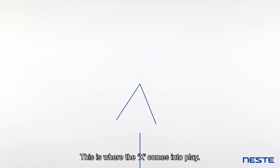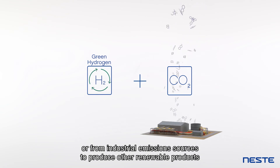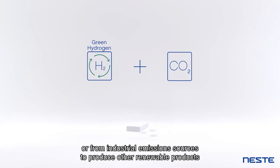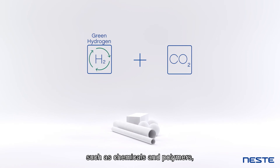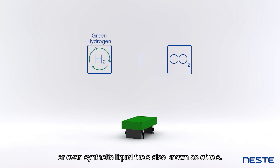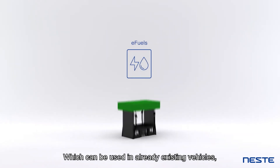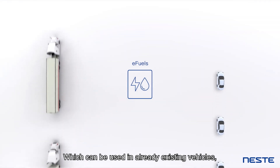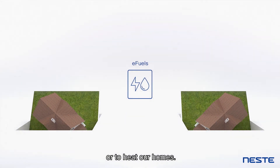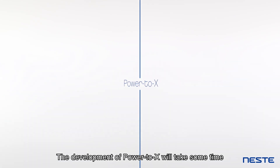This is where the X comes into play. The green hydrogen can be combined with CO2, captured directly from the air or from industrial emissions sources, to produce other renewable products, such as chemicals and polymers, renewable gases like e-methane, or even synthetic liquid fuels, also known as e-fuels, which can be used in already existing vehicles, in aviation, or to heat our homes.